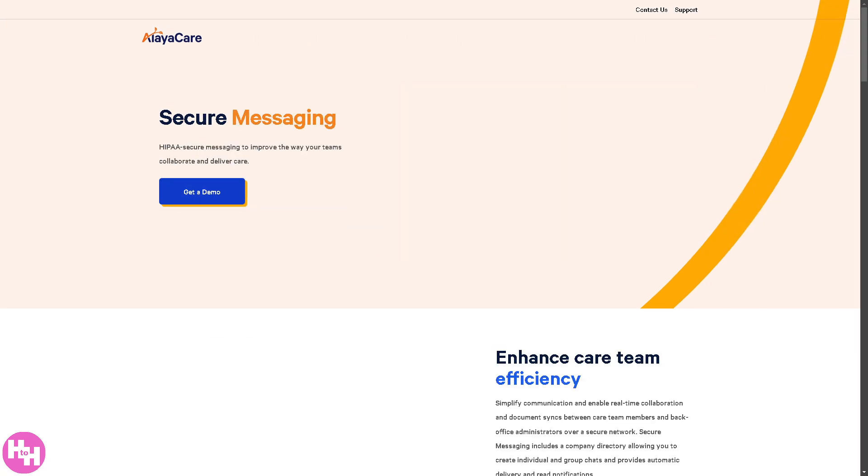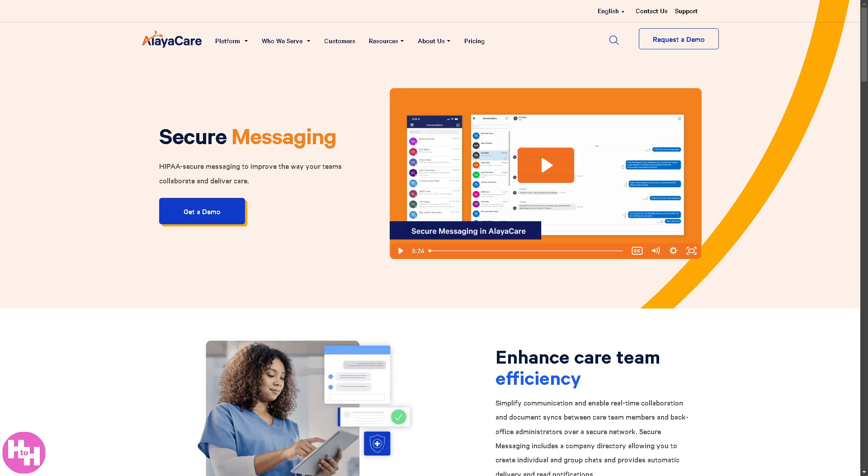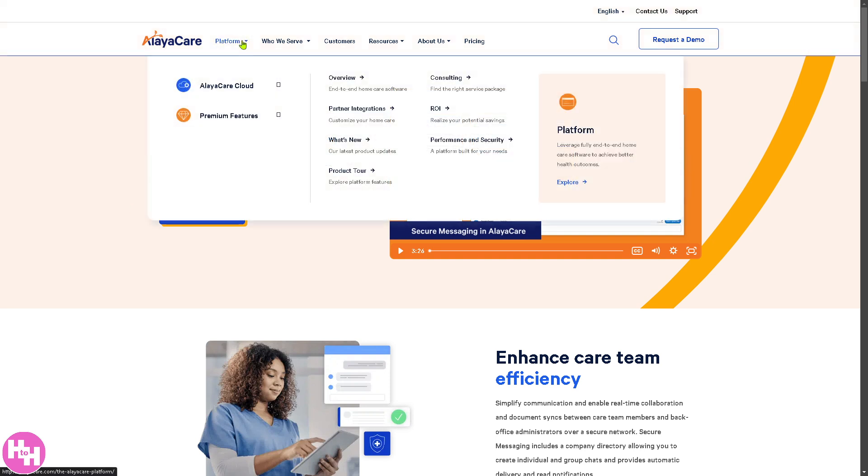AlayaCare also offers Secure Messaging, a communication tool for caregivers, patients, and families, featuring encrypted chat for privacy and security. It provides real-time updates on care plans, message logging for compliance and record-keeping, and integration with mobile apps for ongoing communication.